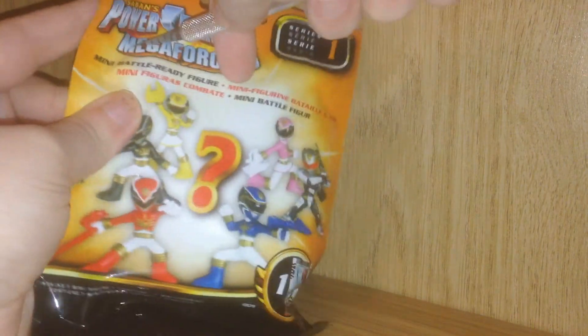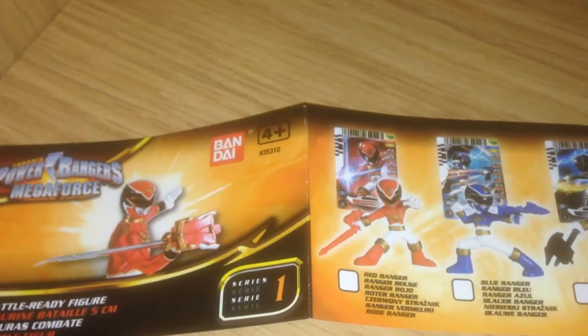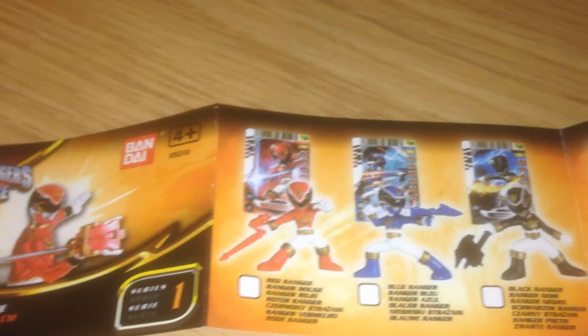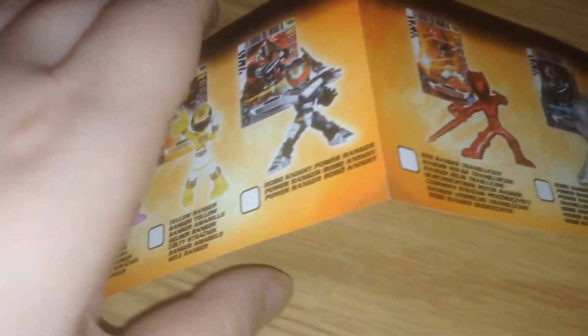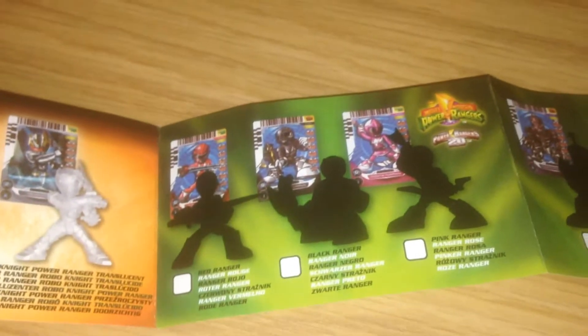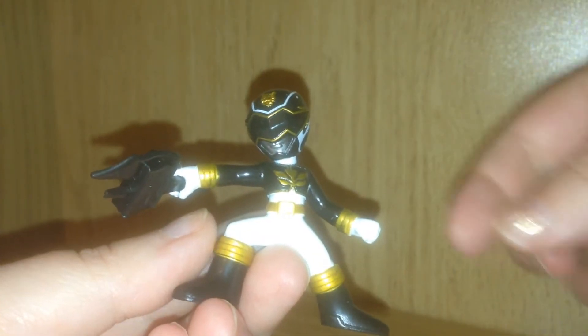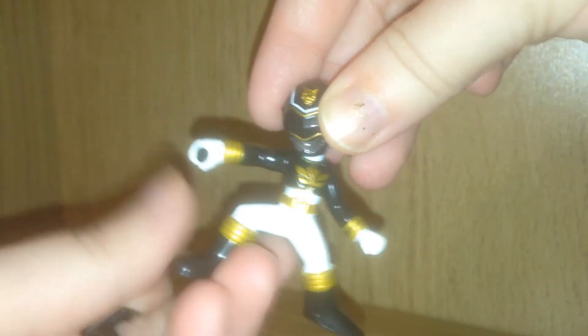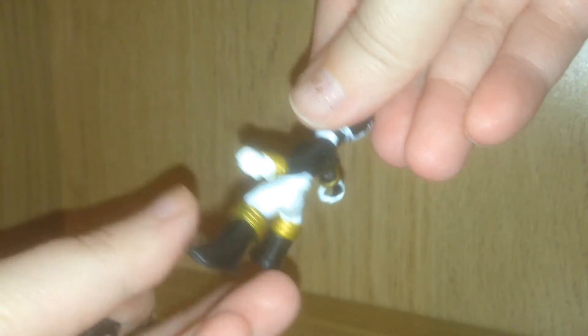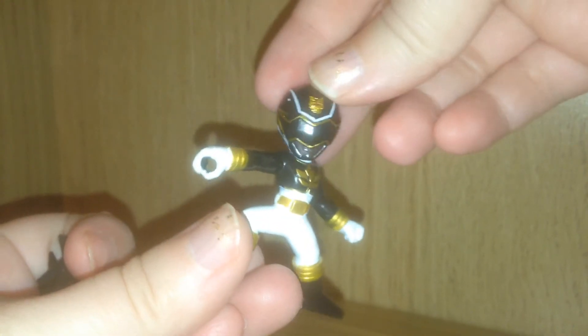Here we go with pack number 1. Here is the cheat sheet that comes with the pack and you can see the different versions that you can get. They look really cool. We got the very nifty Black Ranger. His weapon actually will come out, which is cool. None of the rest of them is poseable, but I think to make up for that they have some amazing details.